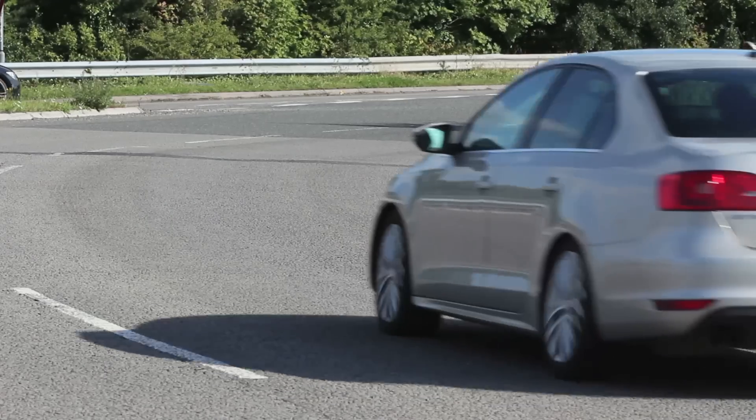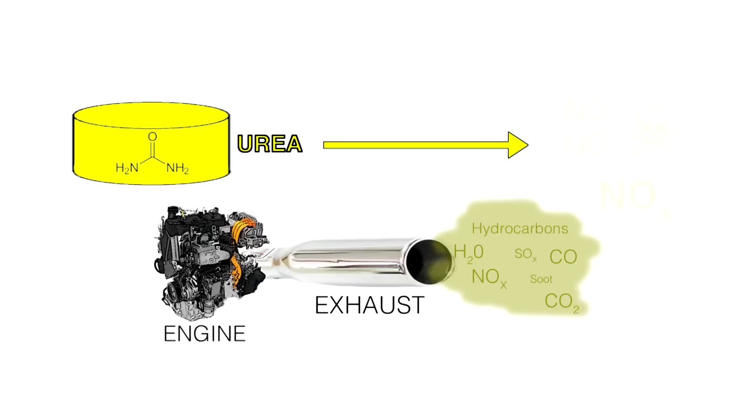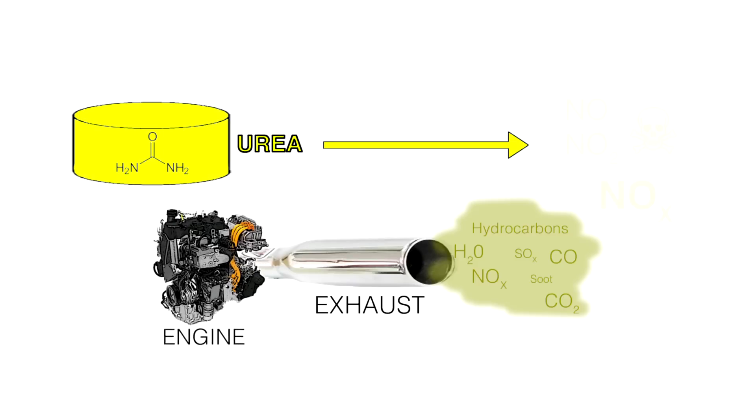Urea is made industrially, but it is also a product found in urine. There have been all sorts of jokes about people with diesel cars relieving themselves into the engine to make them better, but that's by the by. The key point is that there is a reaction between urea and NOx which generates ammonia, nitrogen, and CO₂. In the latest cars there is a tank which contains a very concentrated solution of urea.